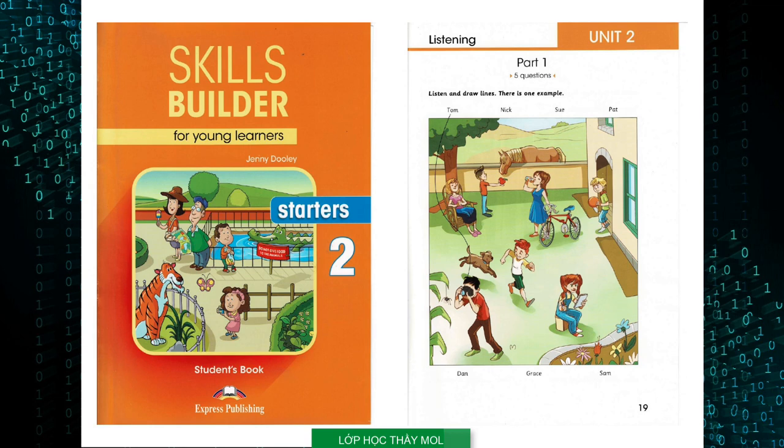Two: I can see a girl sitting on a box. Her name's Grace. Grace is in my class at school. What's she doing there? She's looking at the flowers. She likes drawing them.